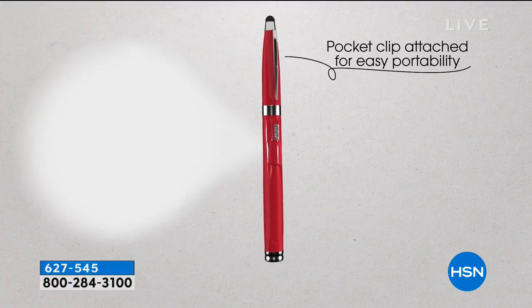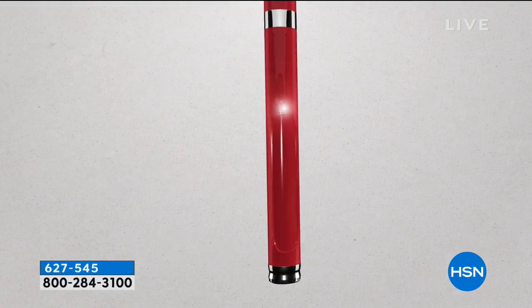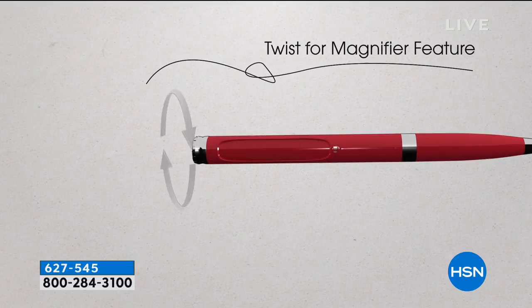It is our famous Bell and Howell Nighthawk — this is our pen collection and we love it when it's back. This is truly a four-in-one. It's absolutely so unique.